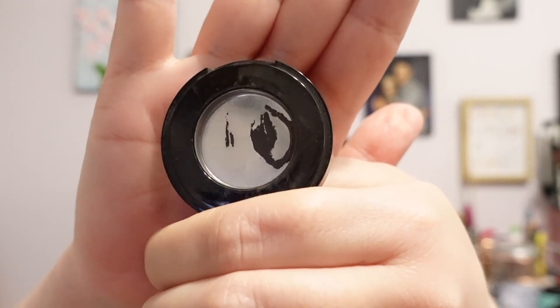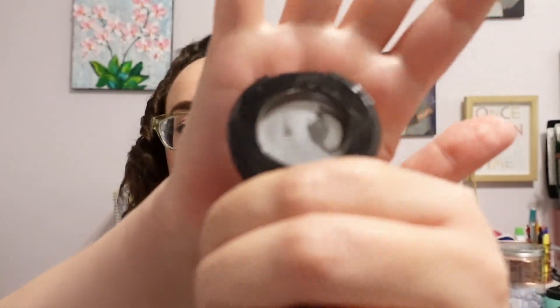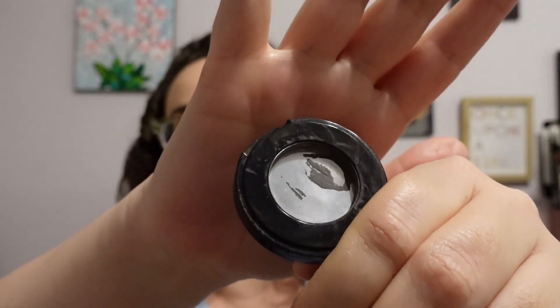Next up I finished an ABH Brow Powder Duo in the shade Ash Brown. There is the tiniest bit of product left but it is not picking up on my brush at all. So I went ahead and replaced it with the same thing, which you will see in just a minute when I talk about the items I brought in.